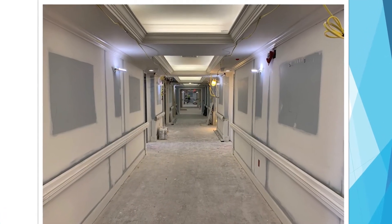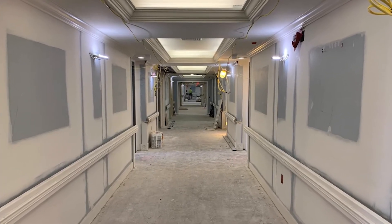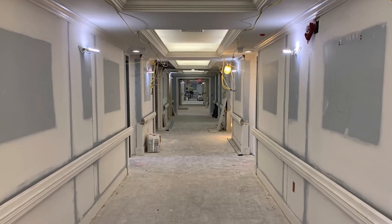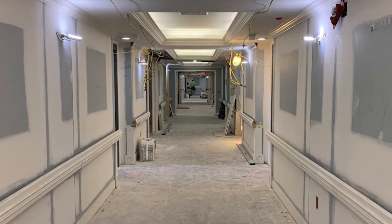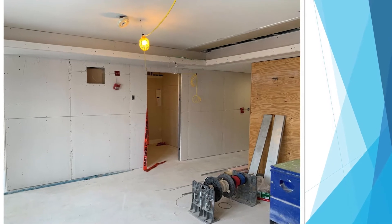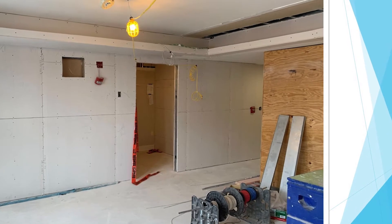Outside of that, we've been working away on the new health care center and we have some pictures to show you. This first picture is of the third floor resident room hallway — we have patched drywall and are getting ready to paint in that hallway. The next few pictures are of the hallways and common areas, also on the third floor.